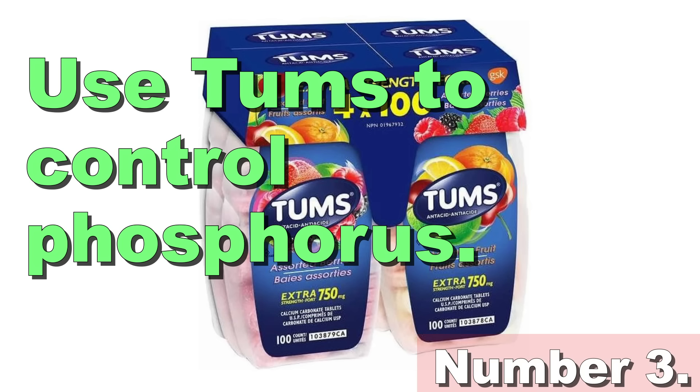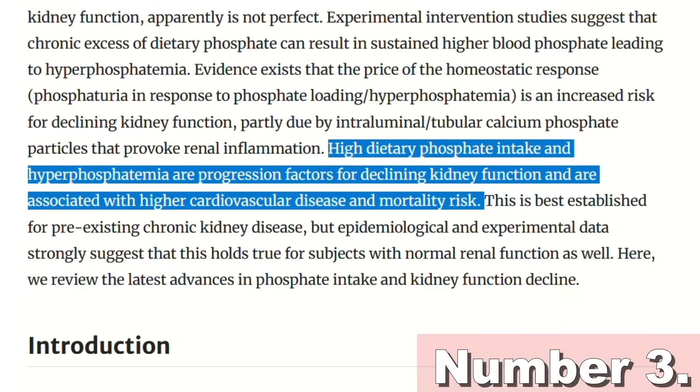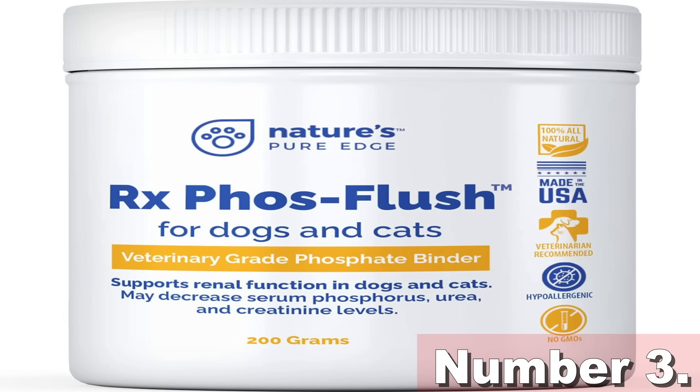Number 3: Use Tums to control phosphorus. Many studies confirm that phosphorus is a dangerous uremic toxin, and higher intakes are linked to a faster decline in kidney function. While the whole renal diet revolves around limiting this mineral, some patients still find it difficult to keep blood phosphorus levels under control. Other than following a low-protein diet — which is key to protecting the kidneys from phosphorus — consider using a phosphate binder. Calcium carbonate binders are the most widely prescribed, and you can also get them from supermarket shelves, sold as Tums.